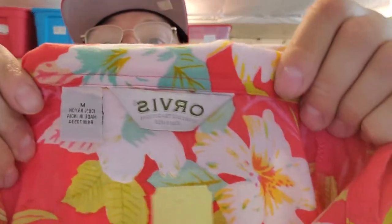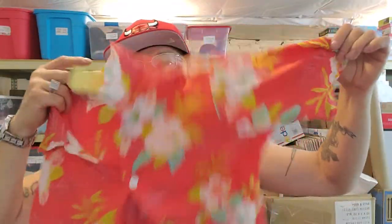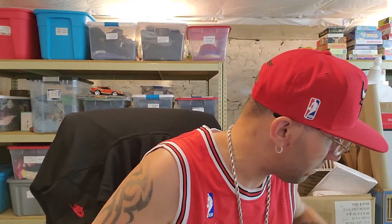A lot of companies will kind of branch out and do different things. Orvis does a lot of like tactical vests and jackets and hunting equipment. I did find this — it's a rayon Hawaiian shirt. It's pretty nice, it's a medium, but it's kind of small for a medium. I'm going to have to do the measurements. This may even be a women's. I'll just have to check the measurements on that one.